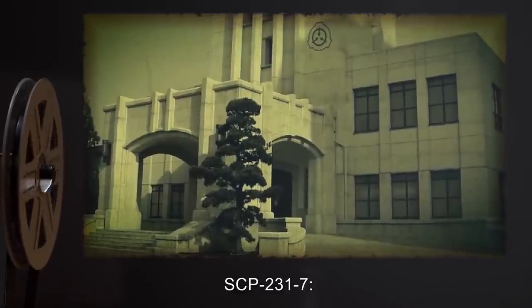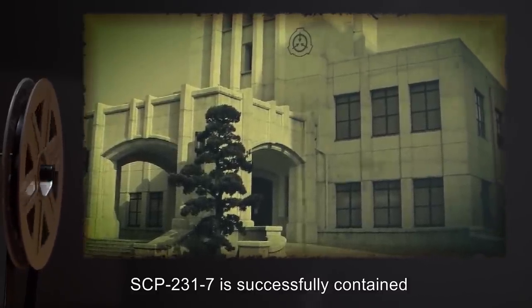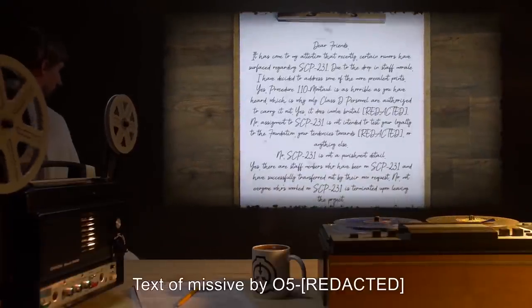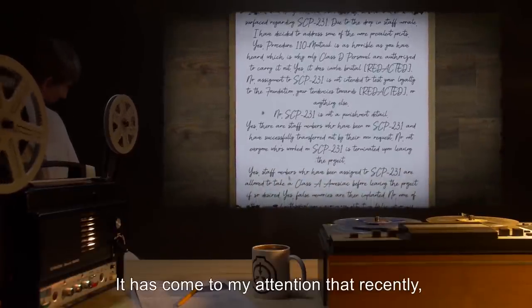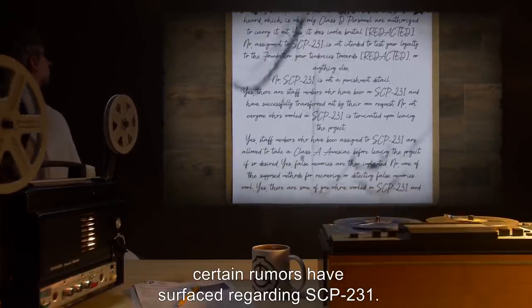In the wake of this incident, O5-level personnel voted by unanimous decision to amend personnel policies. SCP-2317, as of date undisclosed, is successfully contained at Site-[REDACTED]. Addendum 231-B: Text of missive by O5. Dear friends, it has come to my attention that recently, certain rumors have surfaced regarding SCP-231.